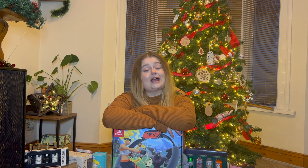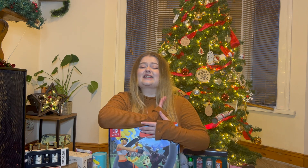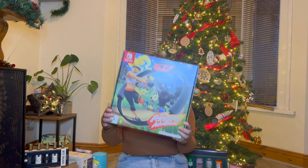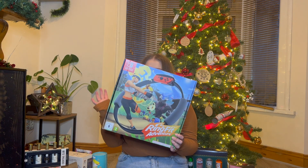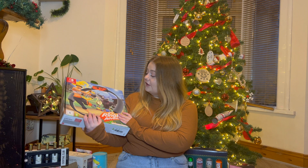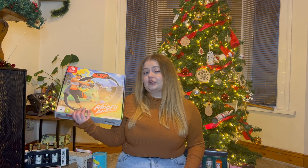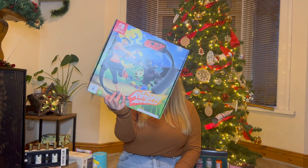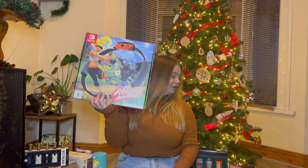My parents also got me a Switch game - this is Ring Fit Adventure. I like to call myself a gym girly but I don't get to the gym as often as I'd like, and it's getting dark. I have a Switch and I thought this looks cool - do some cardio at home without having to go to the gym. You have a ring and then the other remote goes on your leg and you battle through crimes while exercising - I cannot wait to try this out.